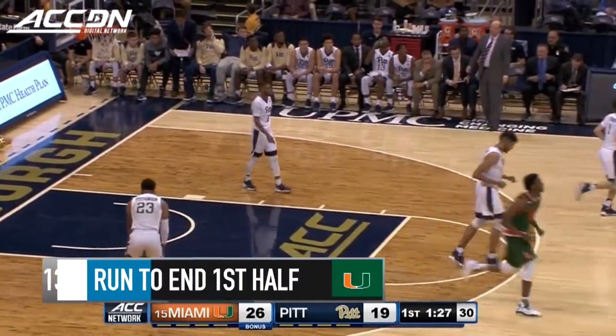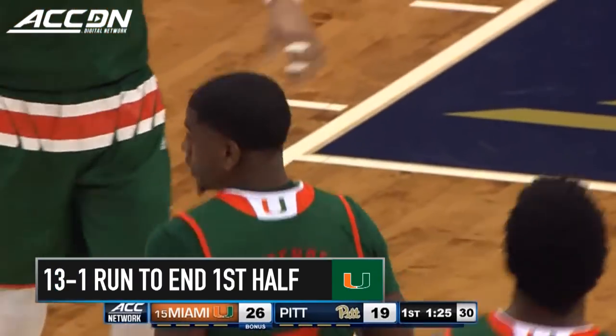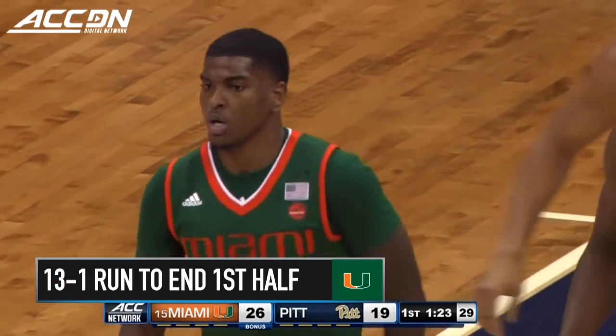And then come down and Anthony Lawrence makes him pay. 10 points now for Lawrence.